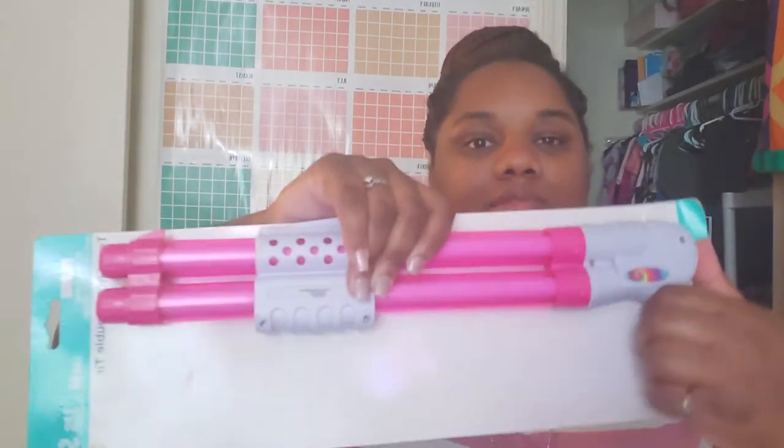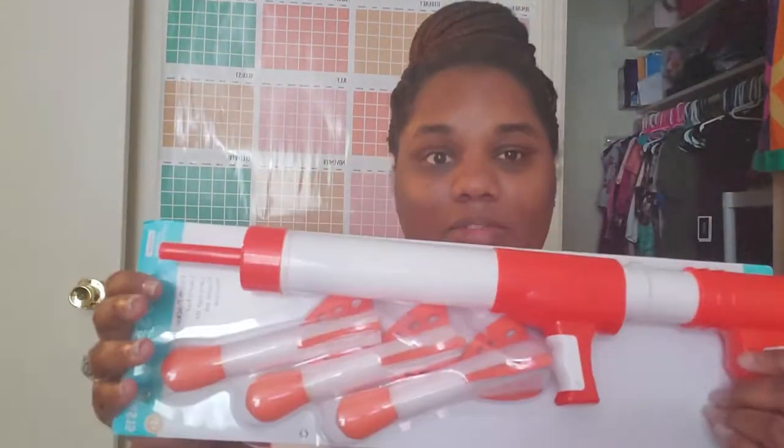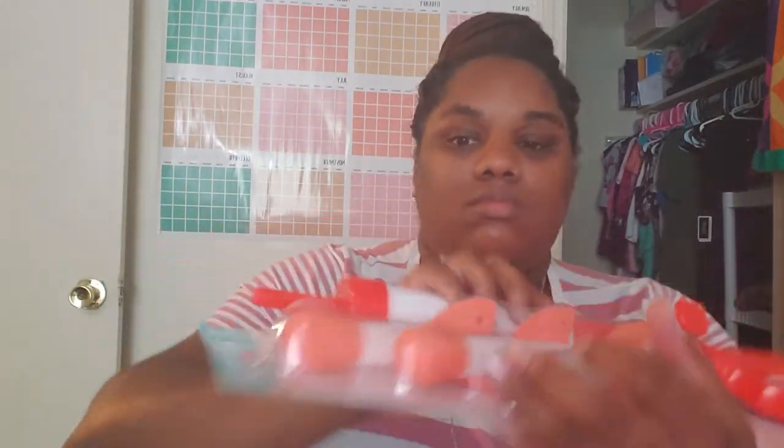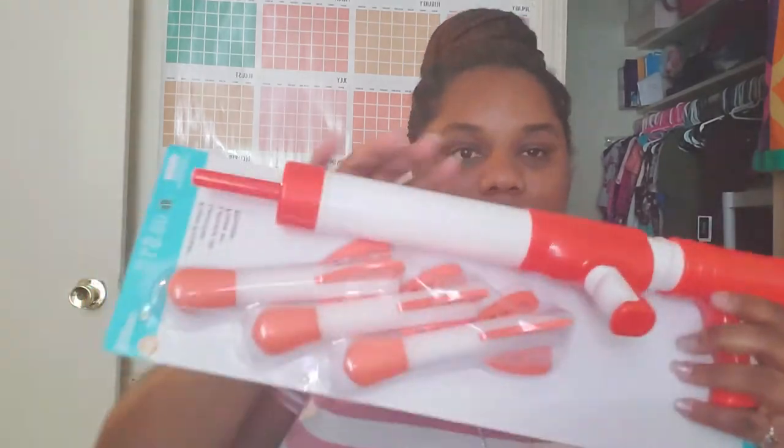These are water guns — they were five dollars originally but rang up five cents, so I got three of those. And then this was ten dollars, which Michaels is tripping on — I would never pay ten dollars for this, maybe five. But I paid ten cents, so whatever. It's foam rockets.